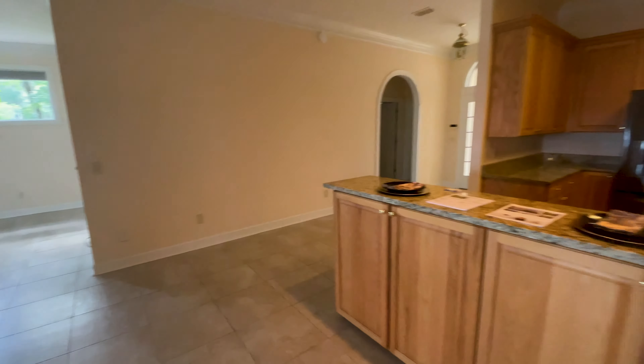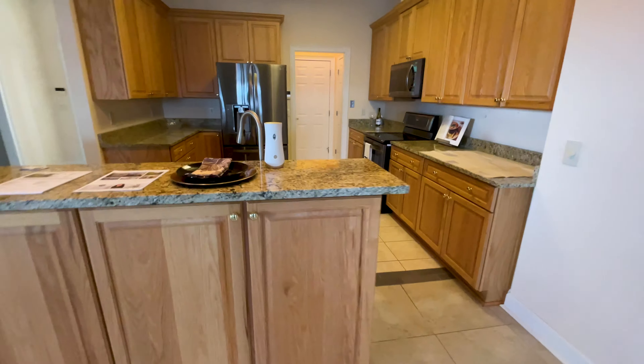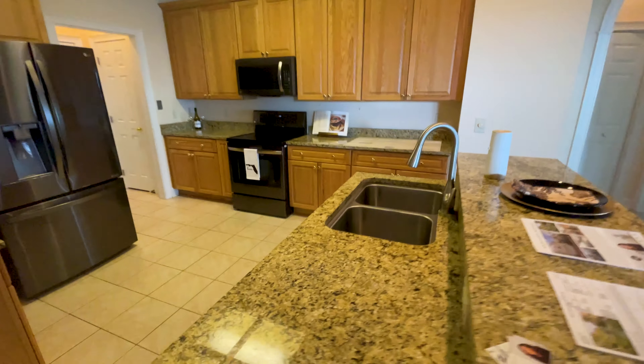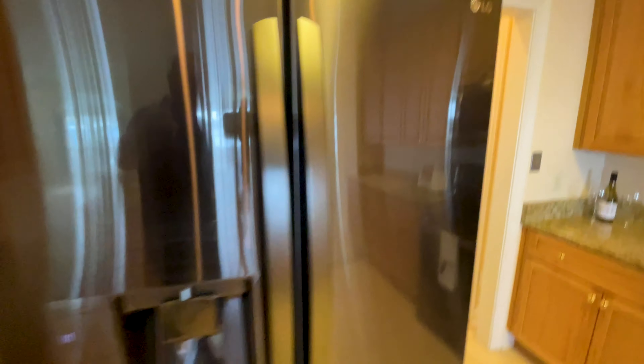We got a couple of bedrooms off to the right. This house is empty so I'm not going to show you empty bedrooms — I'm just going to show you the highlights. But look, first off, what do you see here? These are really, really gorgeous views of this river from here.